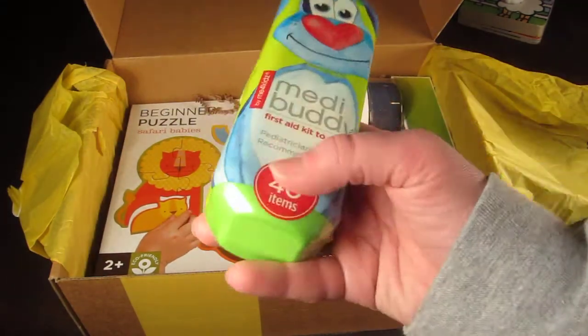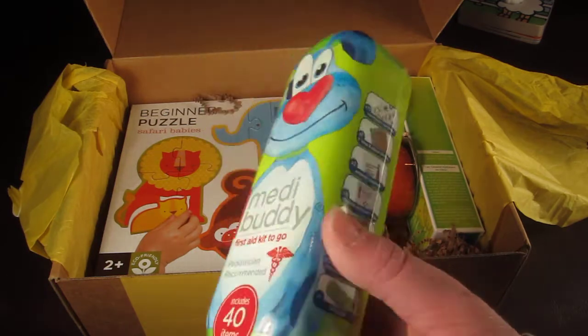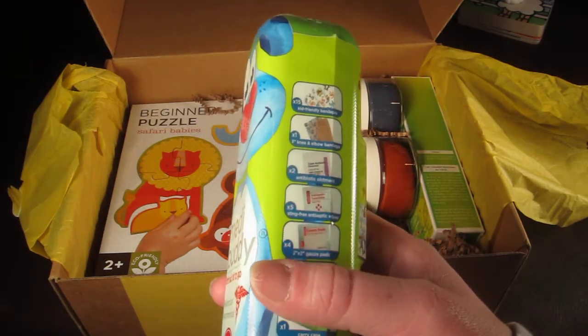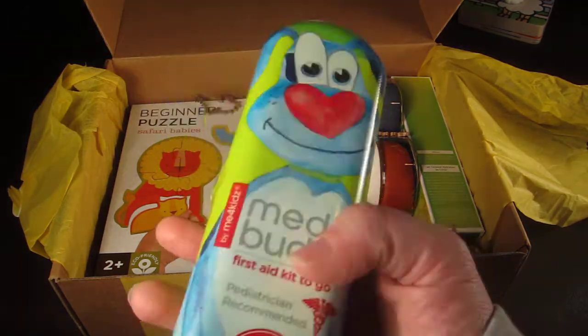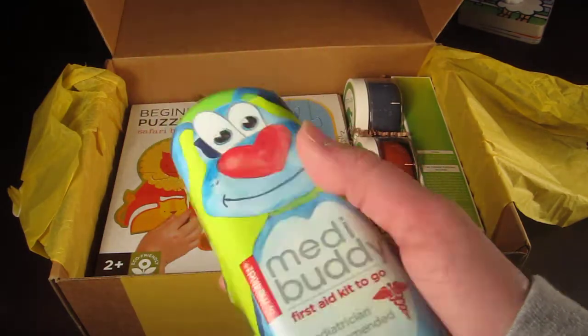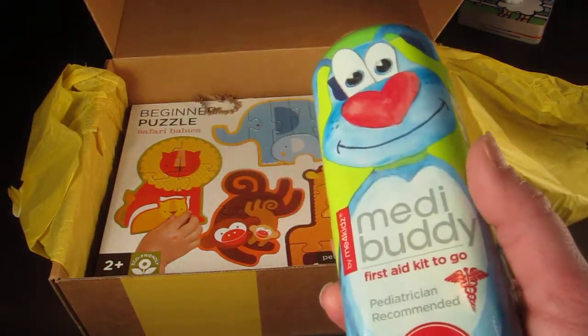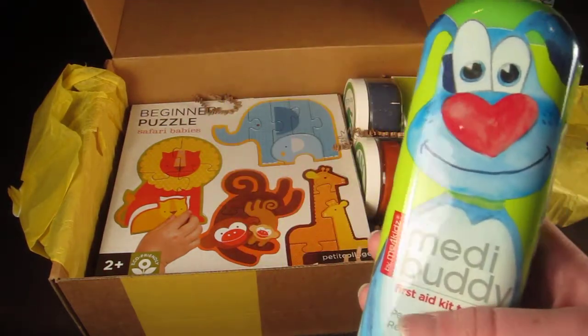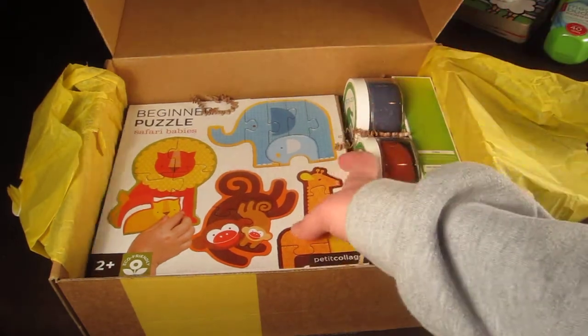The first item is a MediBuddy — a first aid kit to go. It has 40 different items: bandages, gauze, ointments, and stickers in a cute little case. I already got one for my four-year-old, so I'm probably just going to leave this one in one of the vehicles so we always have something on hand.